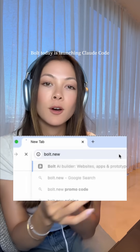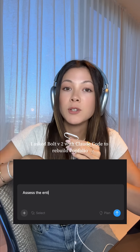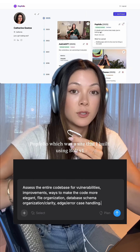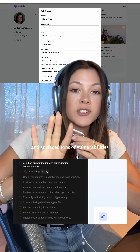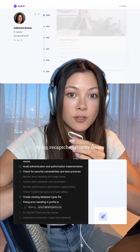Bolt today is launching Claude Code straight into the browser inside the super simple Bolt interface. I asked Bolt V2 with Claude Code to rebuild Popfolio, which was a site that I built using Bolt V1 several months ago. It scanned my entire codebase and surfaced tons of vulnerabilities, like missing database file types, fixing reCAPTCHA security issues, and fixing error handling. And then for the kicker, it rebuilt the entire thing with the fixes built in.